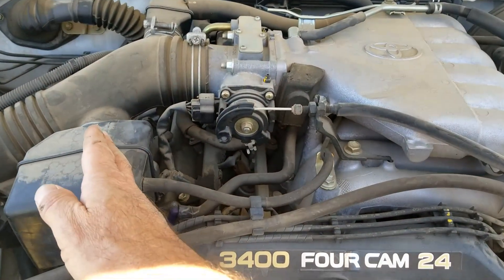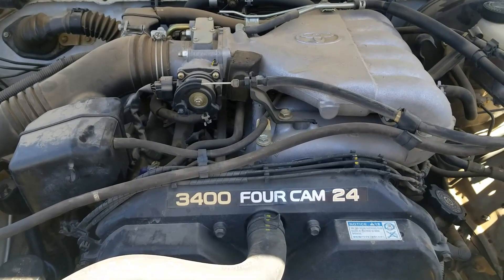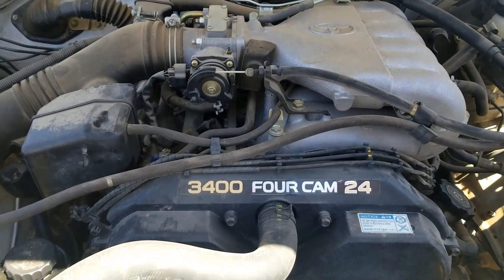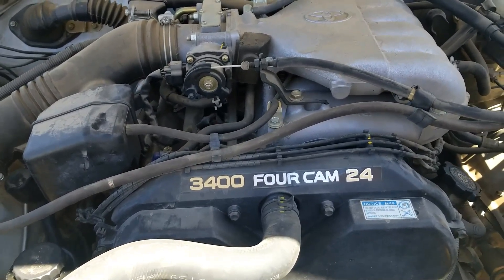Bank one side of the engine is going to be on the passenger side, and bank two is going to be on the driver's side. If you ever need to know what side of an engine is bank one or bank two, just find the number one cylinder on that engine — that side is going to be bank one, and the opposite of that is going to be bank two.